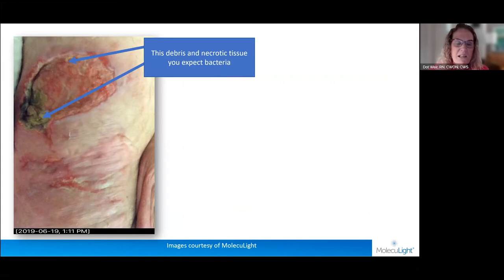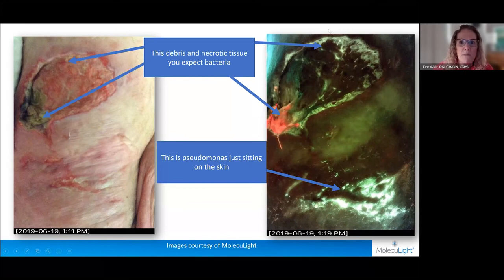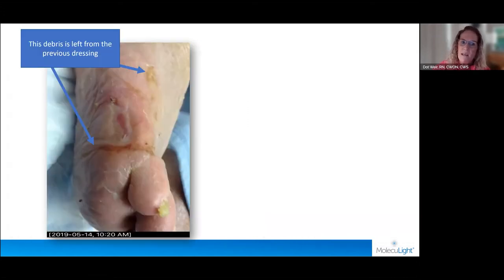Here are some other photos that really drove me to want this device badly — these weren't mine; MolecuLight let me use them to enhance my teaching. In this photograph you've got necrotic tissue up top where you'd expect bacteria, some debris where you'd also expect bacteria, and some more superficial wounding lower down that you'd probably not pay as much attention to. In the fluoresced picture, yes there's some red where expected — but look at what's sitting on the skin in that area where you might only put a protectant: pseudomonas hanging around there. This drives home that we need to clean not just wounds but the peri-wound very well.